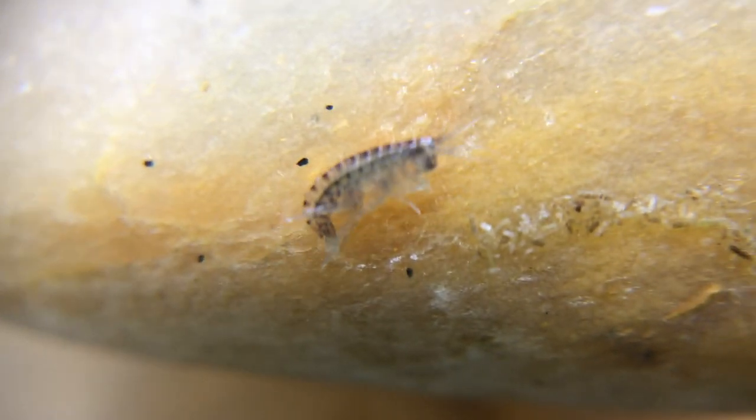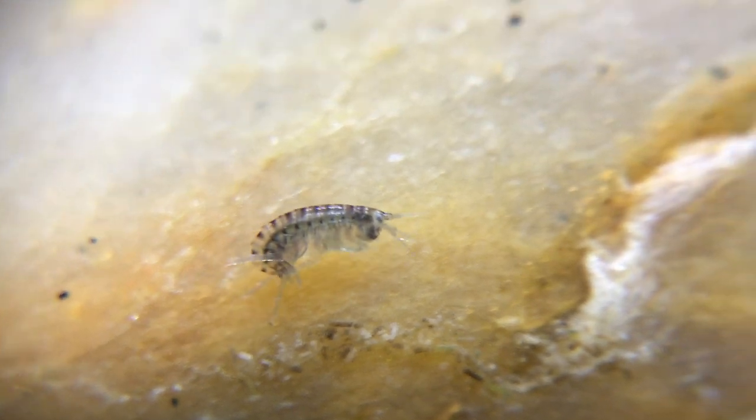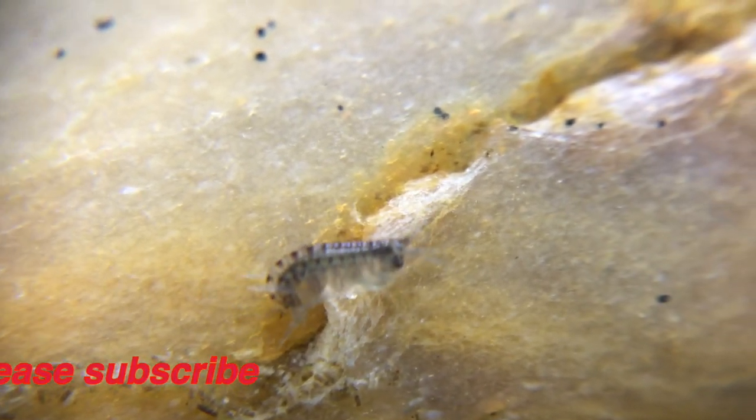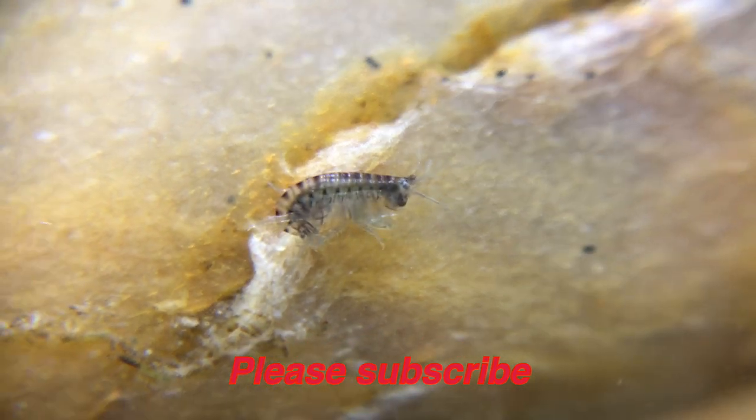If you liked this video, here's another one you might also like. It would really help me out if you could subscribe to my channel. Thanks for watching.